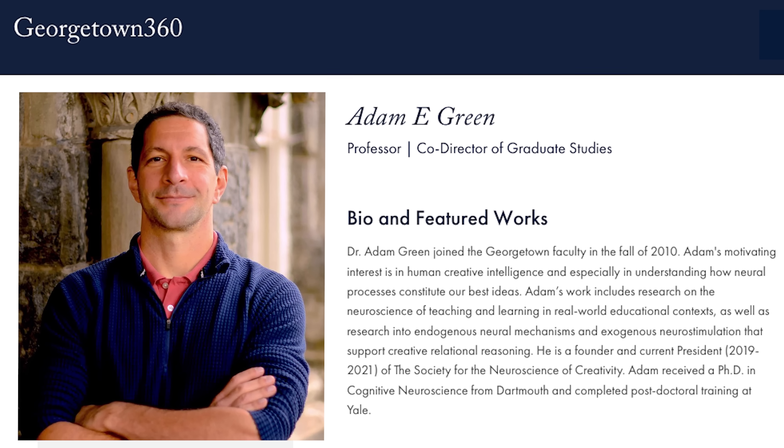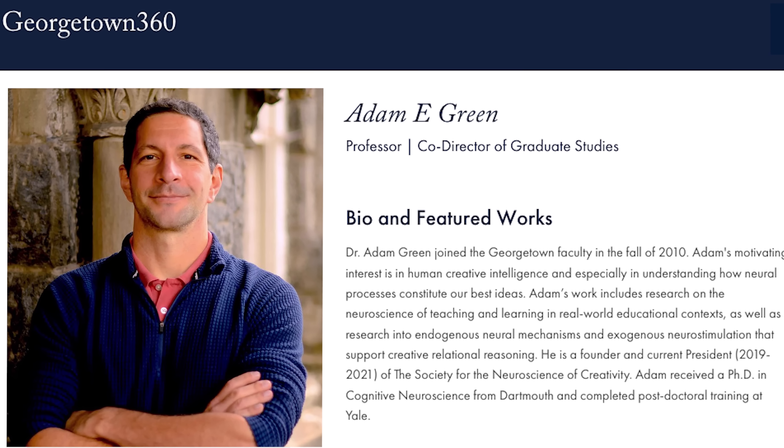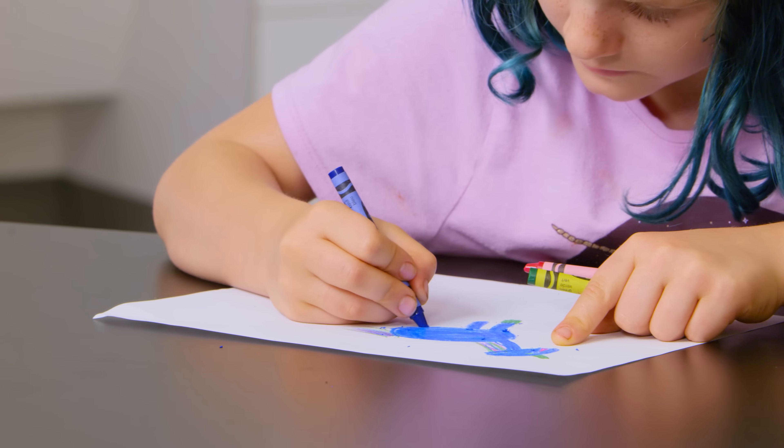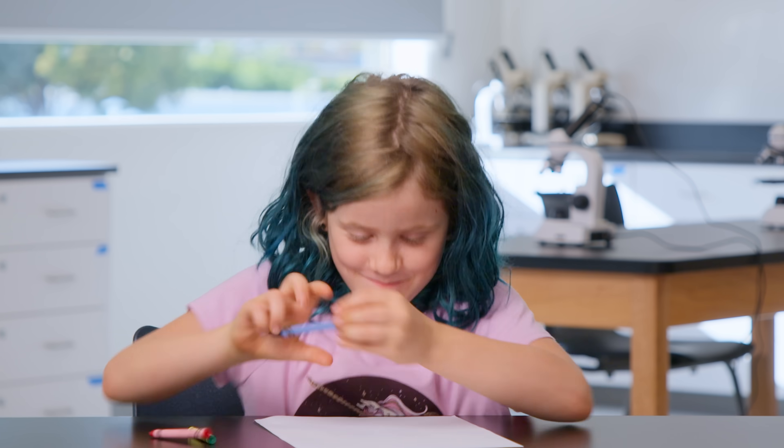Until now, because we teamed up with one of the leading experts on creativity, Dr. Adam Green from Georgetown University, whose studies show that creativity isn't something you're born with — it's a skill that can actually be learned, like math or reading.